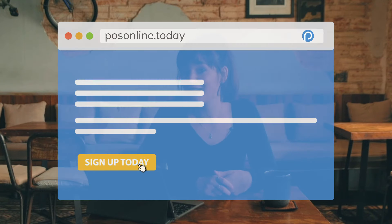So there you have it. It really is that easy, and you can try it completely risk-free. Just go to posonline.today for your 15-day free trial.